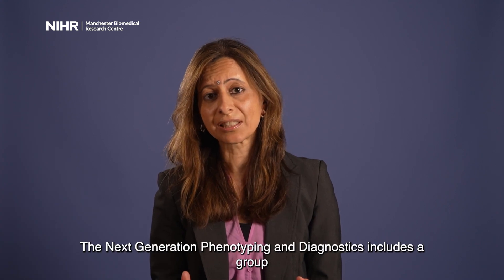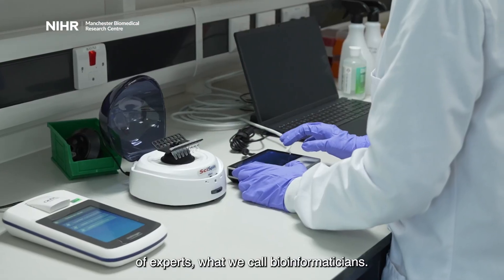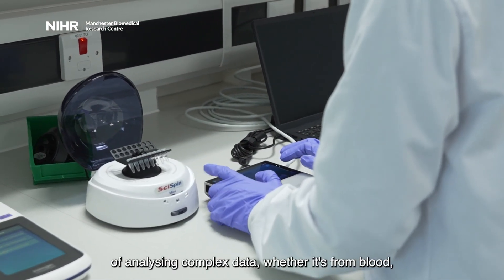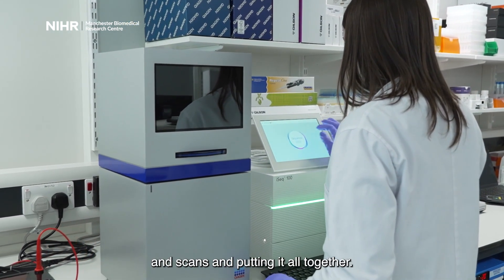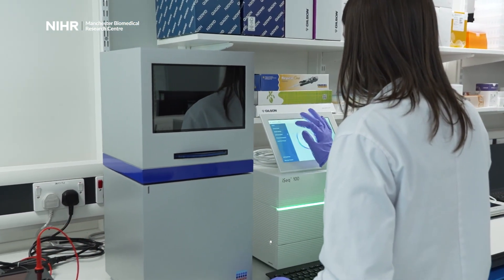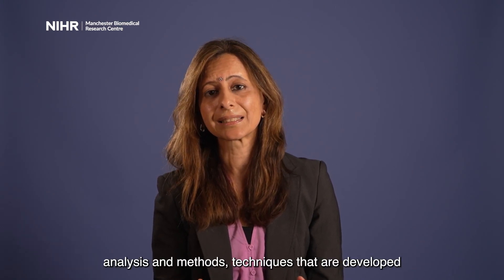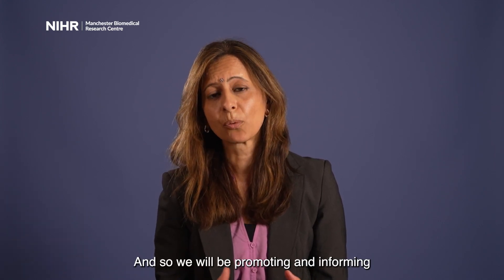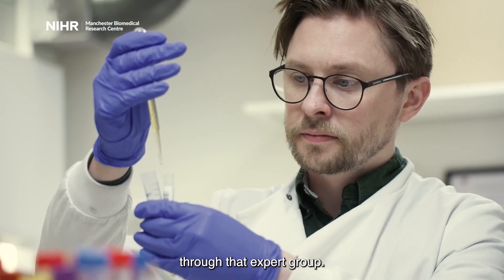Next Generation Phenotyping Diagnostics includes a group of experts called bioinformaticians — individuals capable of analysing complex data, whether it's from blood, tissue, imaging or scans, and putting it all together. There are general principles in those analysis and methods techniques that can be applied across different conditions across the cluster, and we will be promoting, informing, and educating our wider group of researchers through that expert group.